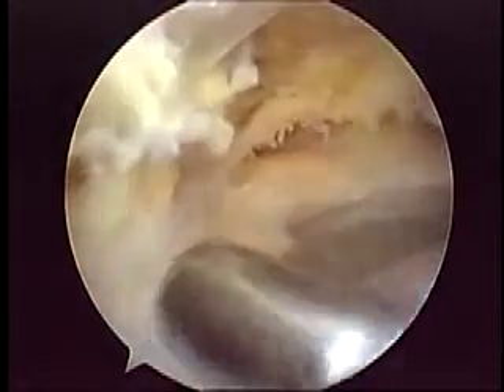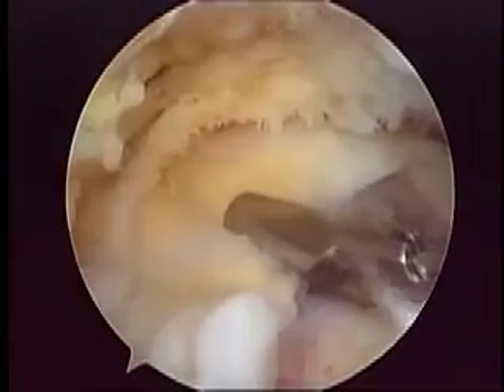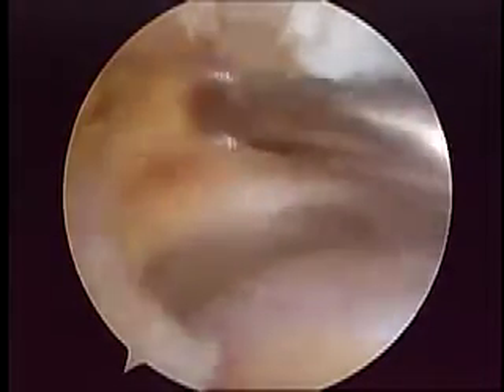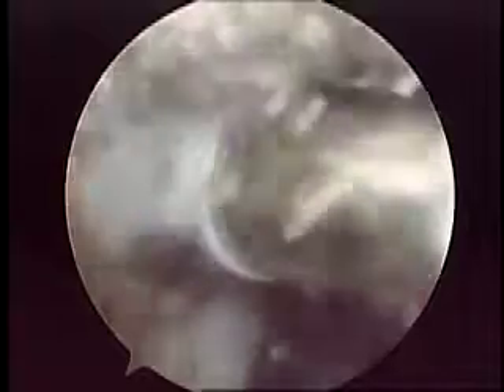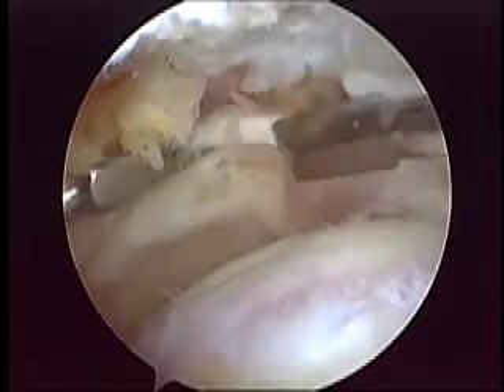The tendon was not very mobile. We assessed the mobility of the posterior part of the tendon, and we would definitely have to perform some releases. Using a soft tissue shaver and electrocautery, we performed releases in the distal part of the clavicle and in the posterior part of the subacromial space.